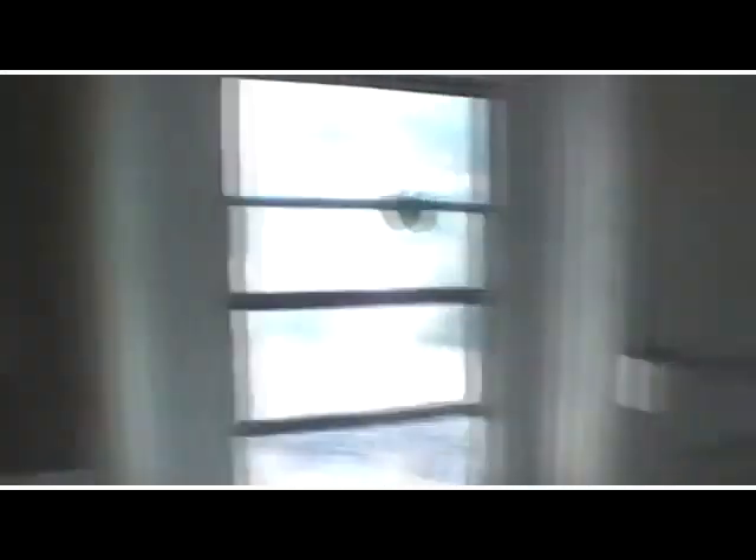In the garage we've got a washer and dryer hookup, the electrical panel is all breakers, there's access out to the backyard, and it's a pretty deep garage.